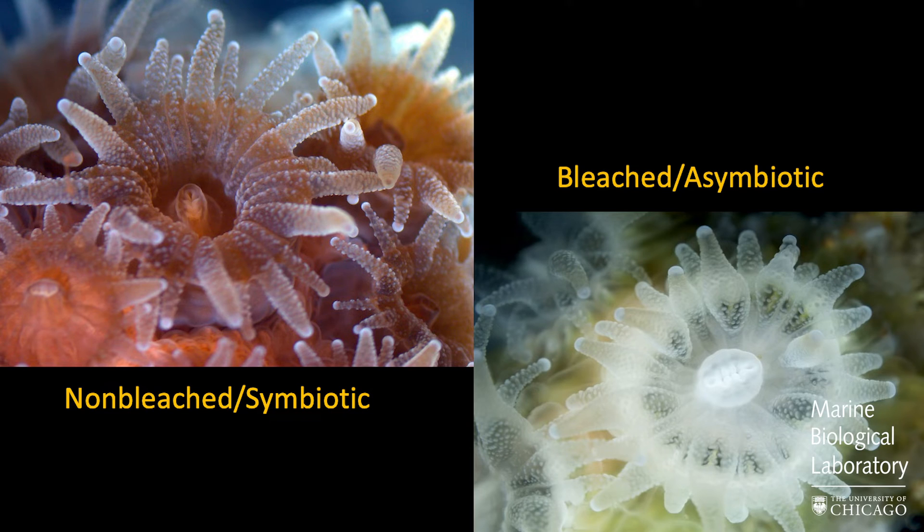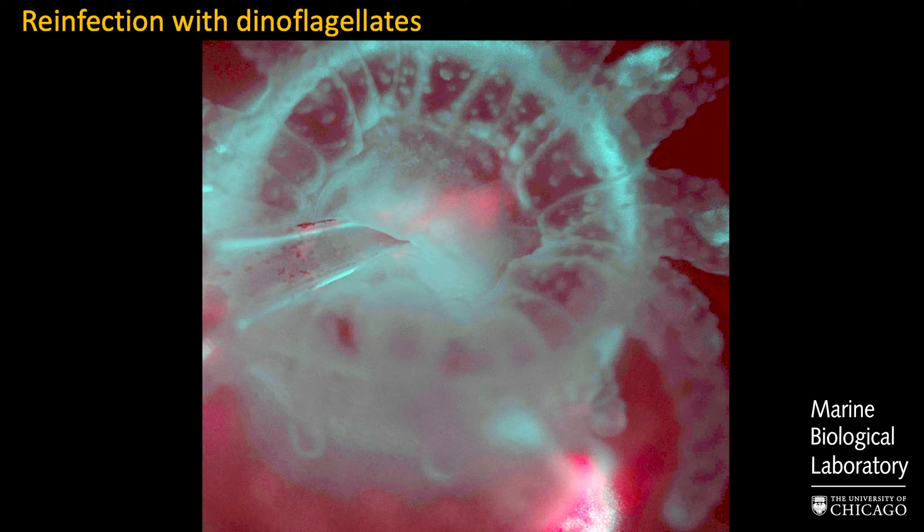The other unique thing about this coral is that it's found in both symbiotic and asymbiotic states — a naturally bleached state and a non-bleached state. That lets us reinfect them with new dinoflagellates, perhaps ones that are more resistant to higher temperatures, and see what impact that has on the growth of the coral.